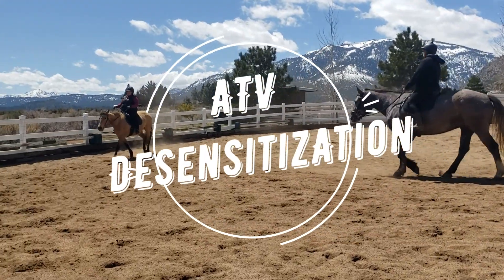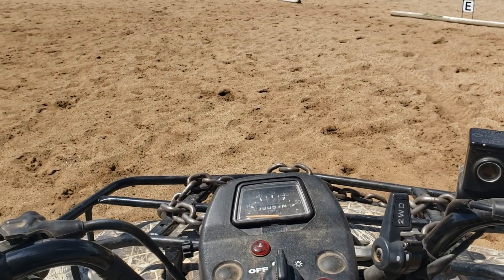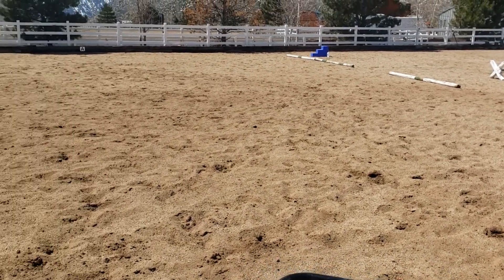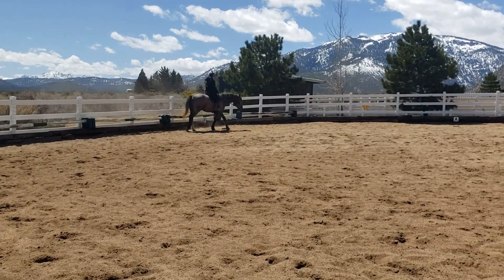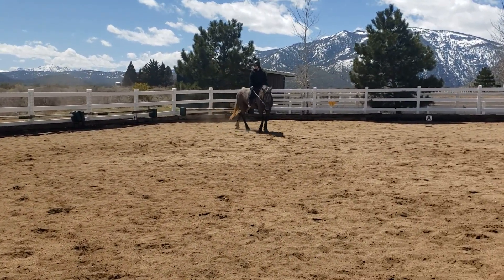I can't remember who it was, but I think one of our clients asked us how we desensitize horses to ATVs. This is actually the second time we've done this. This guy over here is a young baby and I've been in circles with him.